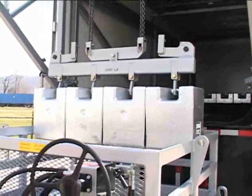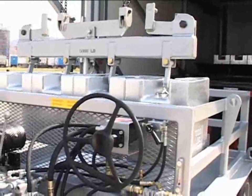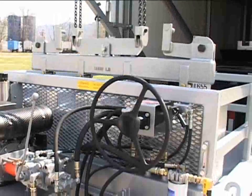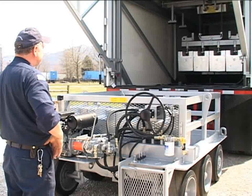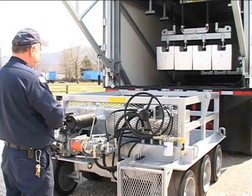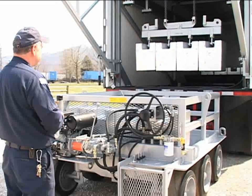A single custom spreader bar is used to unload and load the cart and weights from the truck. The Kanawha Scales and Systems design incorporates a hydraulic motor and drive assembly and an electrical control box with redundant controls for backup to the handheld unit.